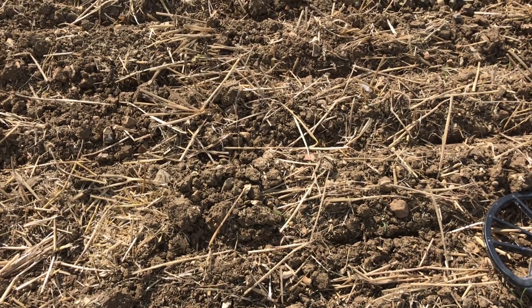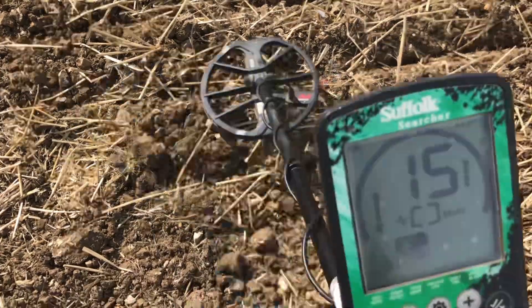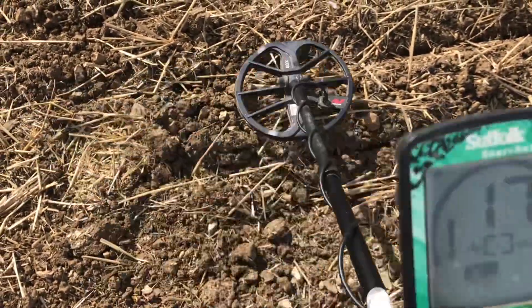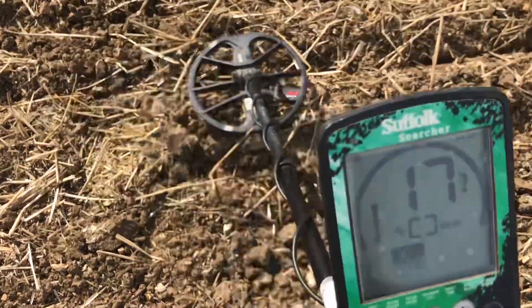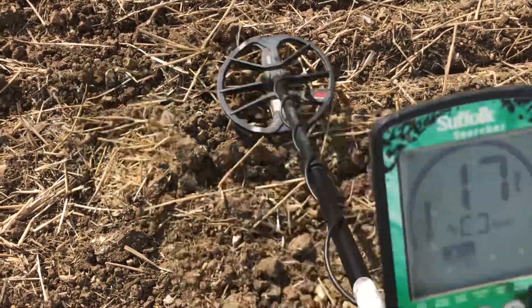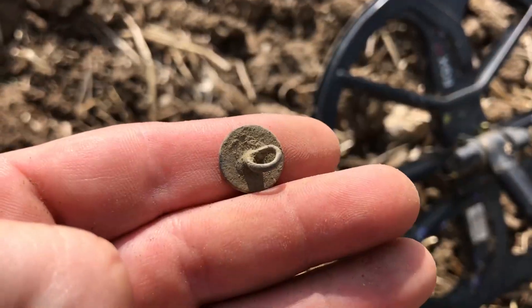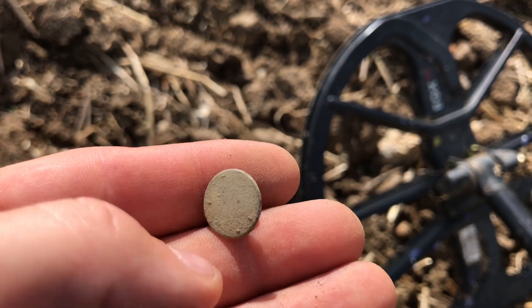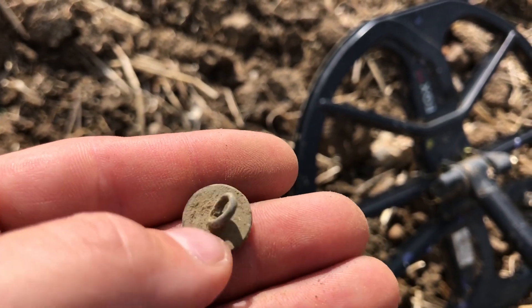Well, that didn't take long, did it? We're about 10 yards into the field and I've come across a bit blippy - a sort of double blip bouncy tone - but I like the numbers and it's consistent, so let's get it up. Signal 1, lovely little button. I'll take that for Signal 1 - absolutely superb, great start.